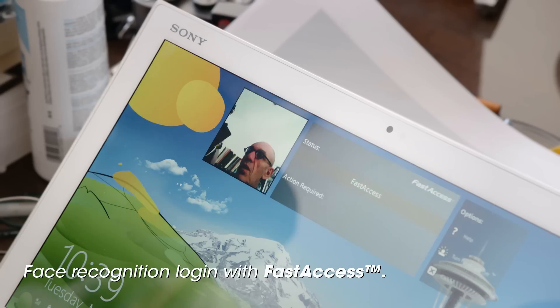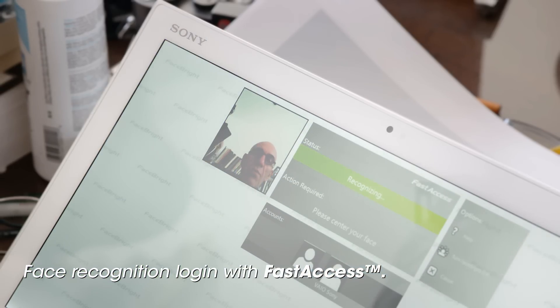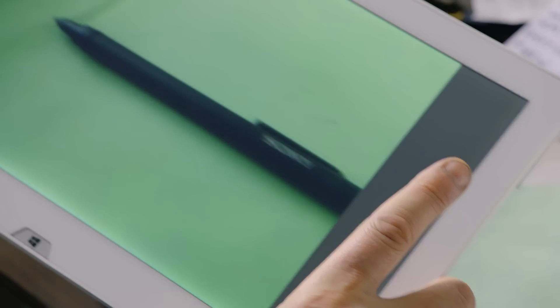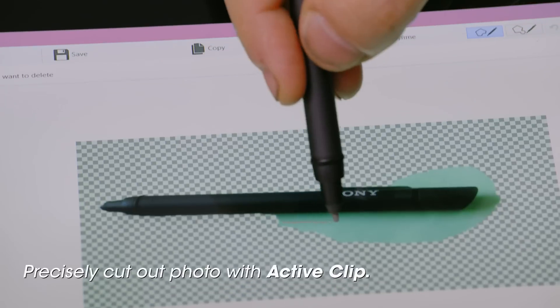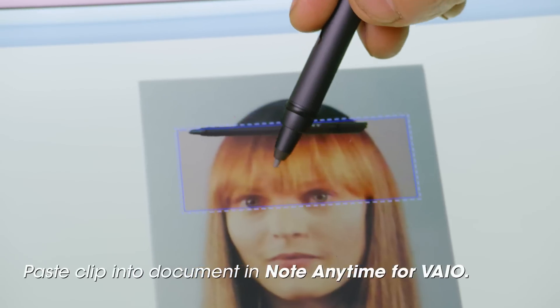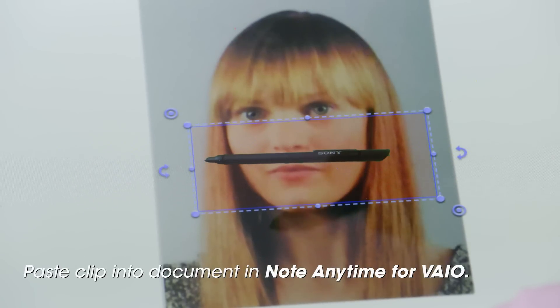This is me using my face to log into my Sony Vaio Duo 13. That's fast access. Here I am using ActiveClip to cut out a photo of a pen. Now I am pasting the pen into my document in Note Anytime.